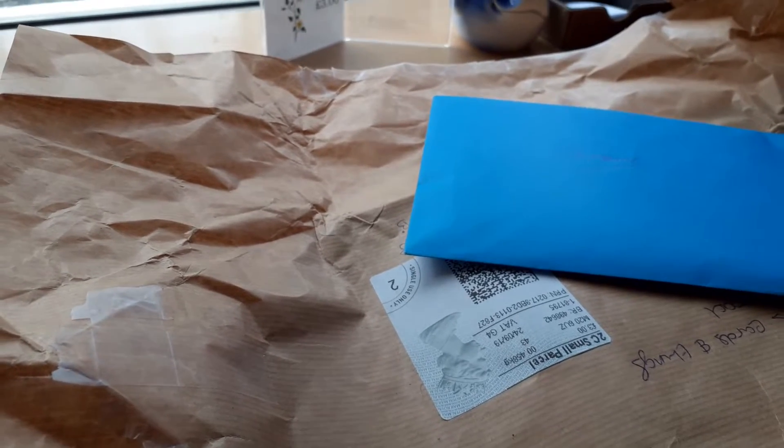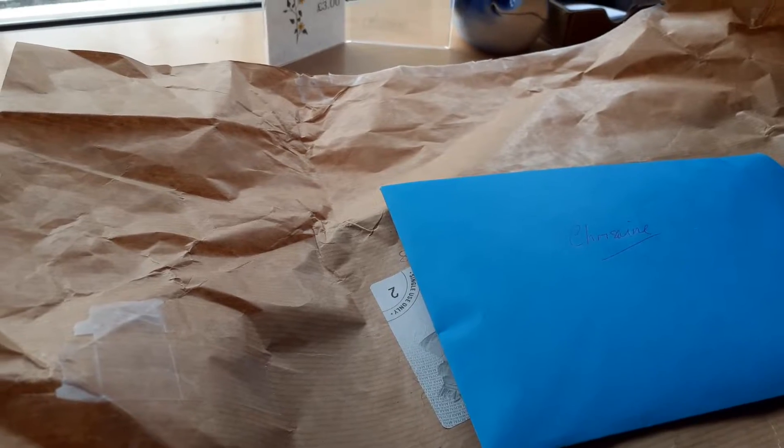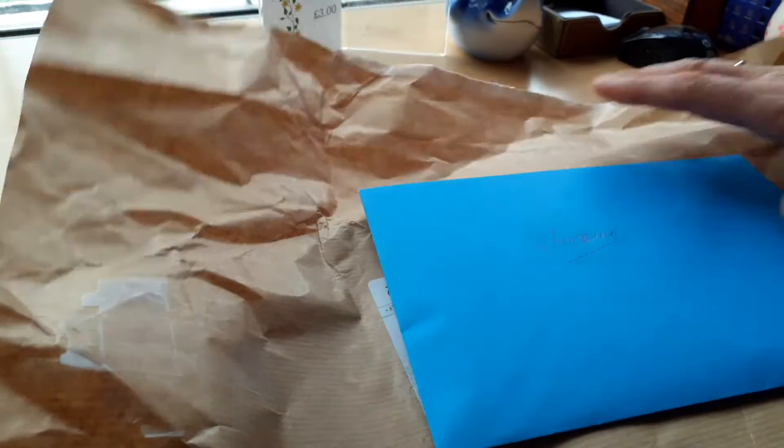Hello everybody, I'm back today to share with you my third entry into my giveaway, and this big parcel came this morning.